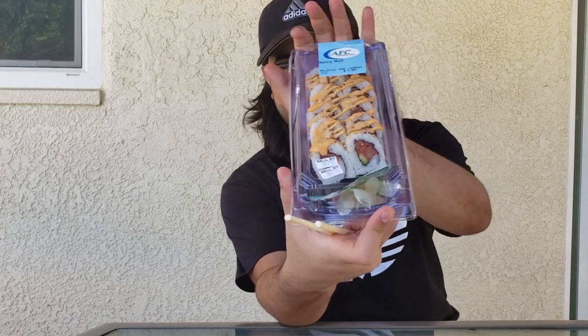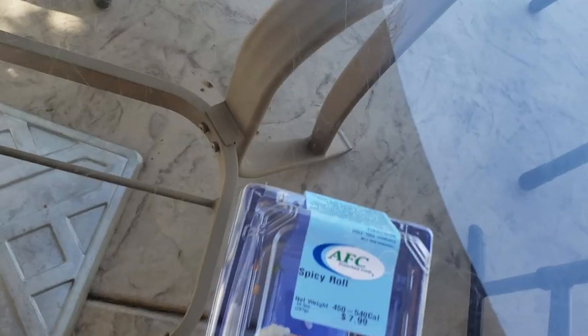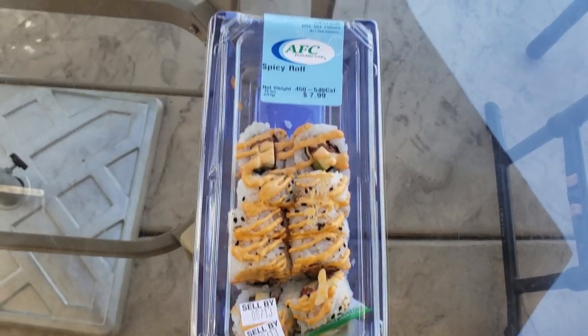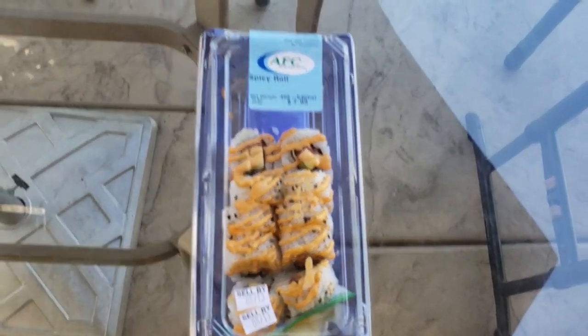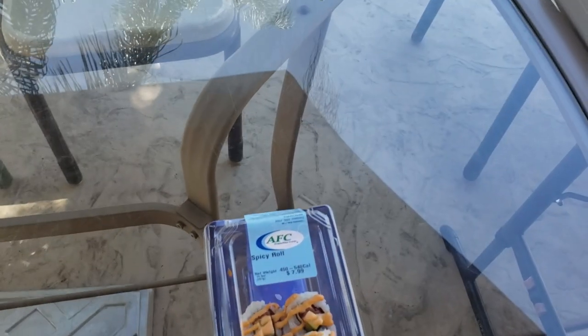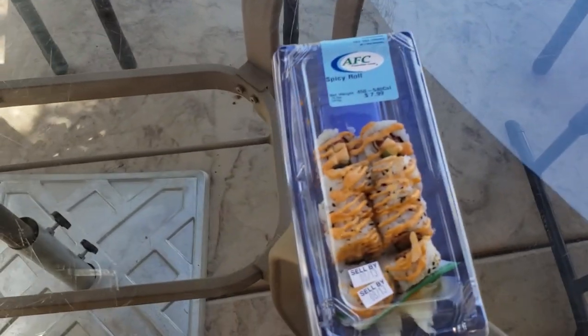This one was from Vons. It's $8, as you can see. I'm looking forward to this, and it better be good because for $8 you can get a full meal somewhere else.